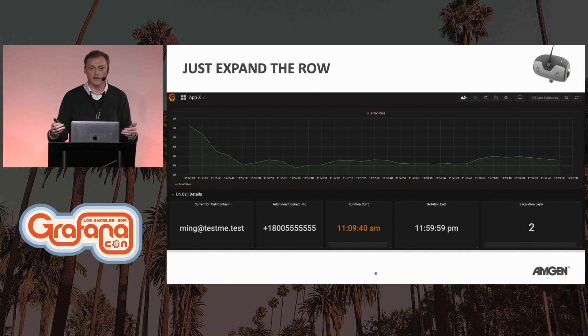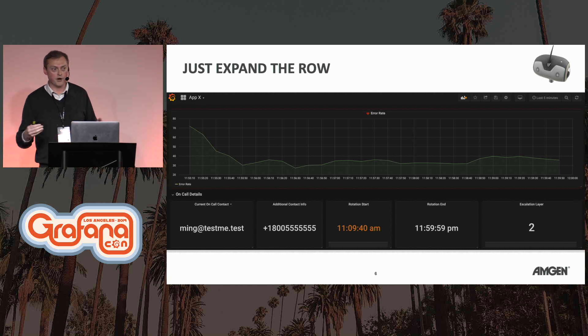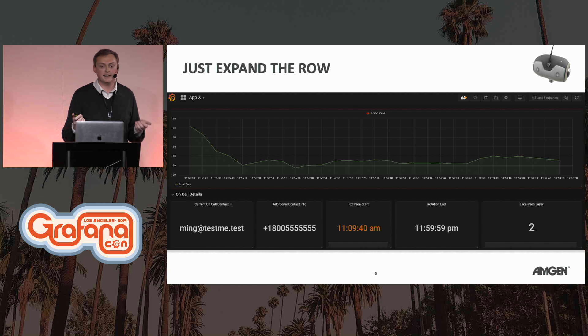We can also see this particular application's error rate has already gone up to escalation layer number two, so we seem to have a dropped incident. This connects the user, because from an operations perspective, you want to connect people who have questions to people who can give them answers. On-call data should be paired with your dashboards that have service level objectives. At a company the size of Amgen, with dozens of teams, you can use a tag identifier and template everything so you get the right on-call person for the right application.